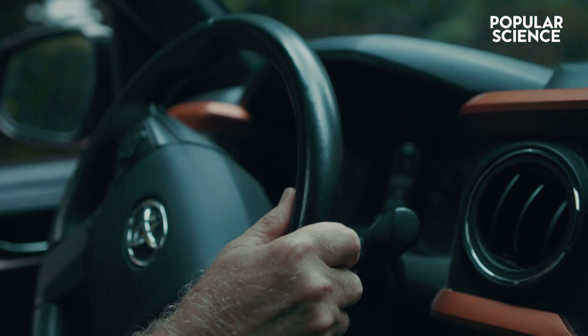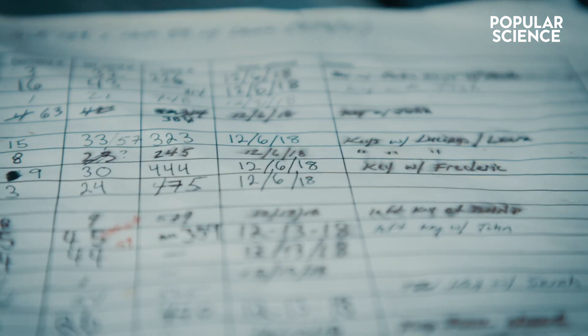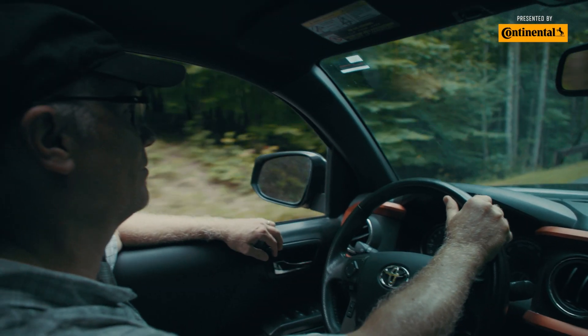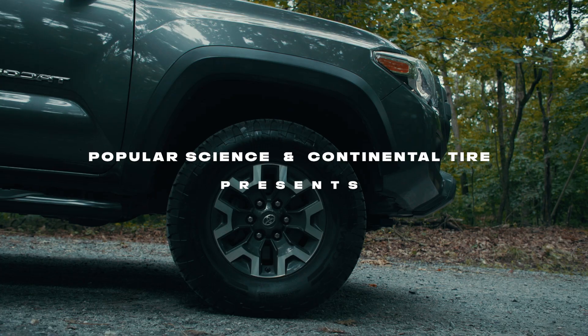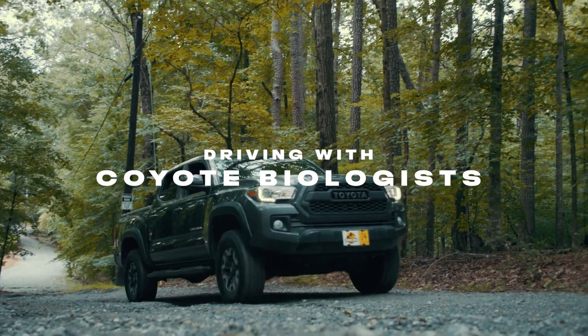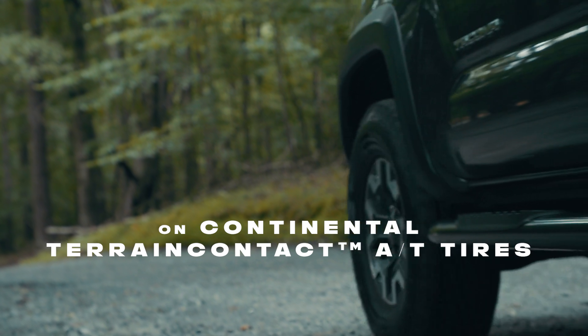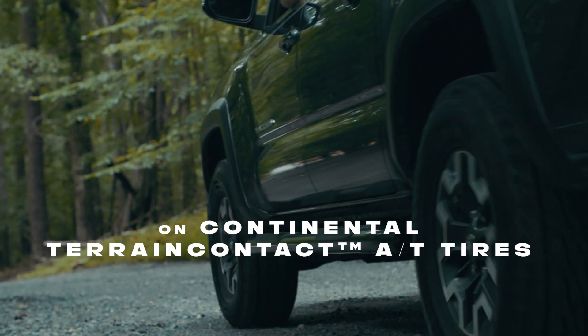As field biologists, we spend a lot of time analyzing data, a lot of time in our office, and what we live for is getting out, getting off-road. It's not uncommon for us to travel 50, 60 miles in a single day. Sometimes we're on public streets and other times we're on back roads, off-roads.